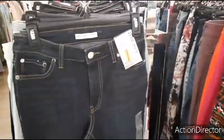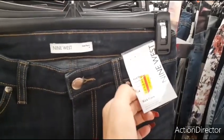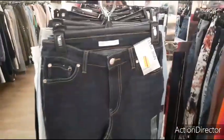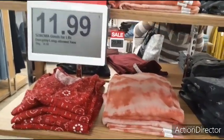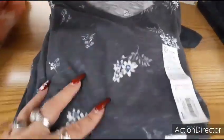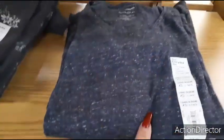Here's a good clearance deal — this is Nine West, 70% off, $15. That's a pretty good deal — for Nine West jeans, not bad. These v-neck everyday long-sleeve tees are $11.99, so you have like this gray floral print — I like that. Not bad — that's cute, I'd wear that.